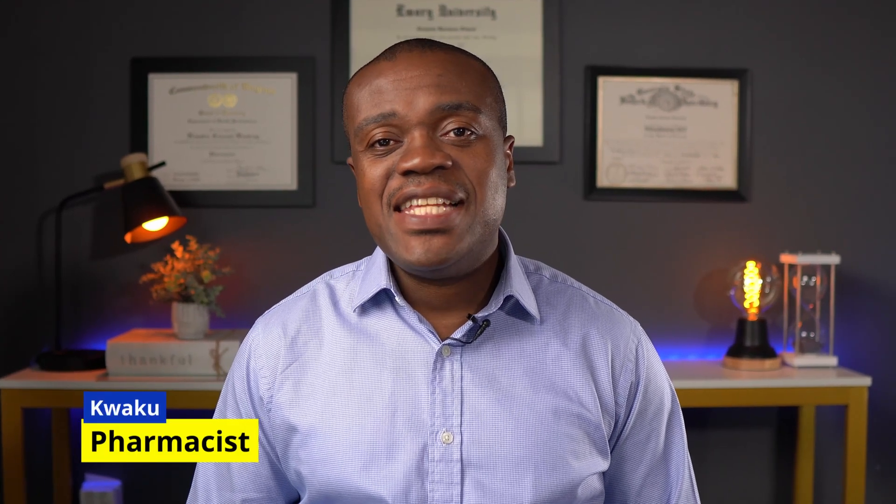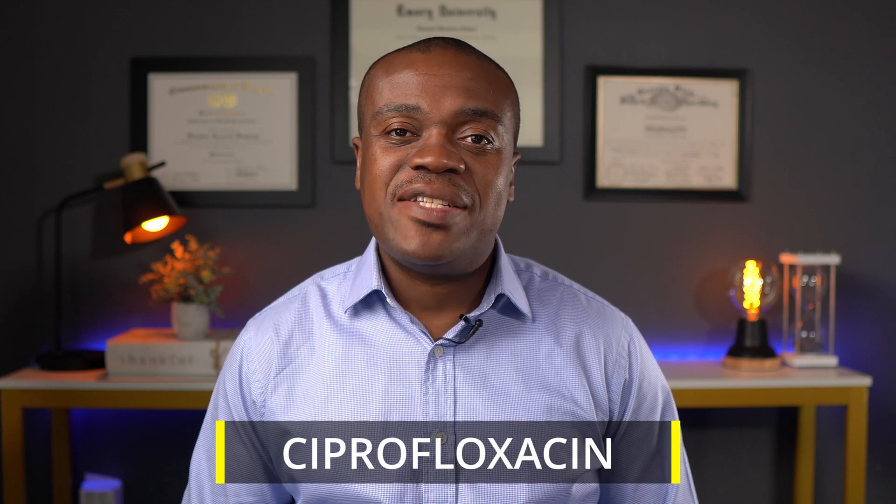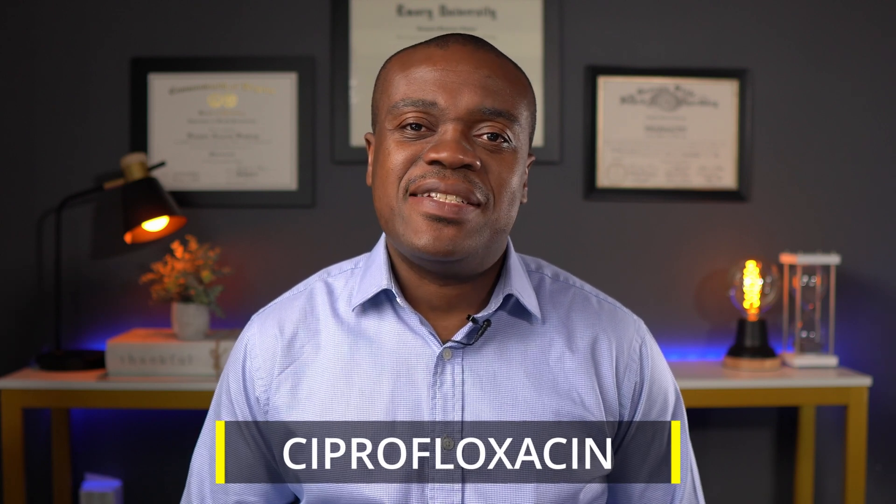Hi, I'm Kweku. I am a pharmacist. In today's video, I'm going to be talking about the medication ciprofloxacin. We're going to be taking a look at some of the uses, how best to take it, some best practices and precautions, and obviously some side effects or potential side effects that you should be aware of.